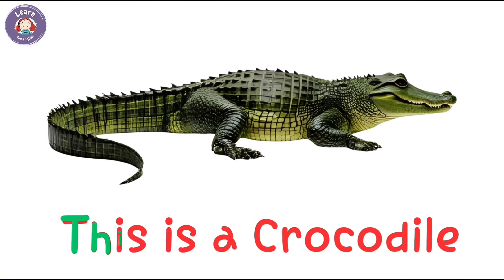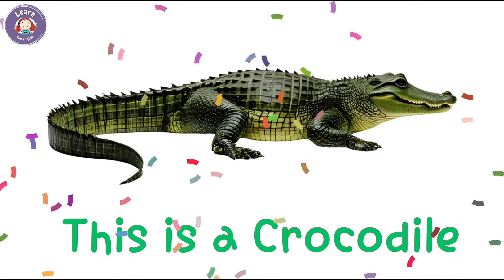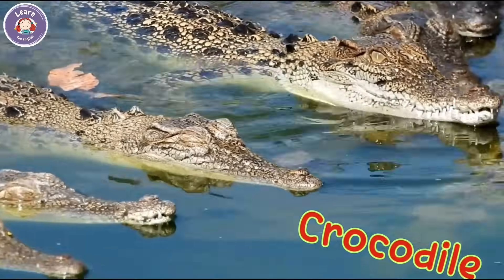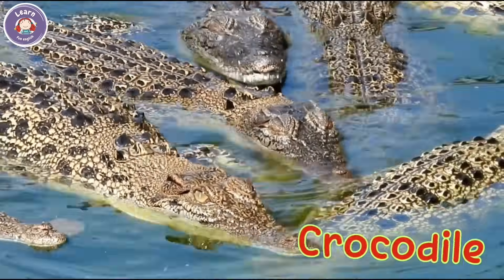This is a crocodile. Crocodiles live in rivers and swamps. It has strong jaws and sharp teeth.